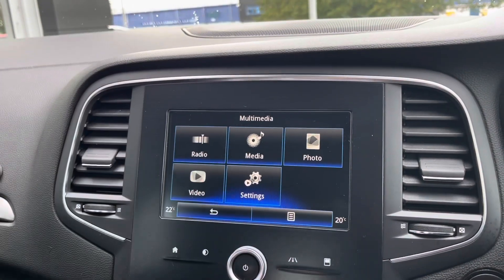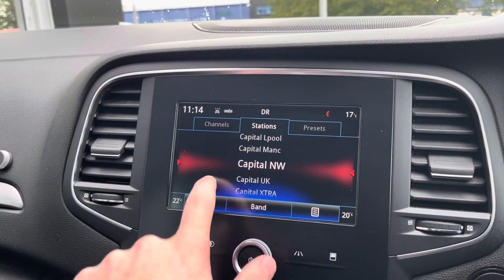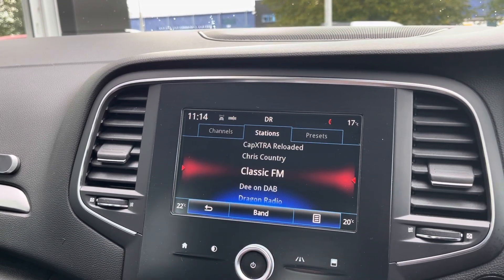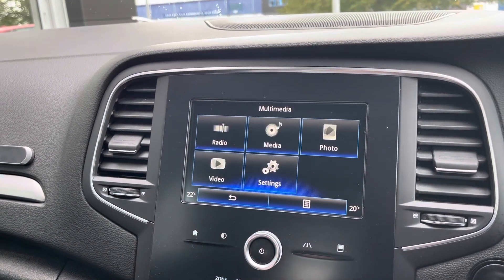Moving into the multimedia section of the car, you can see we've got the radio functionality ranging from AM, FM and DAB, which means you've got an absolutely incredible list of radio stations available. The multimedia itself is very vibrant and the touchscreen is very responsive too, which is always great to have.